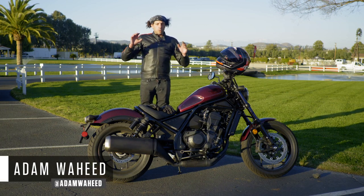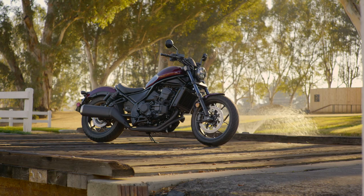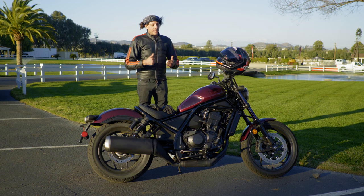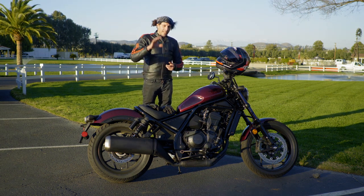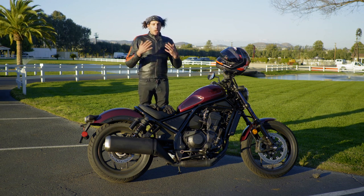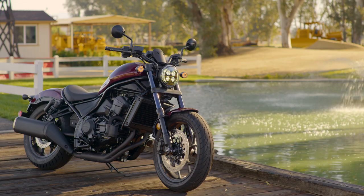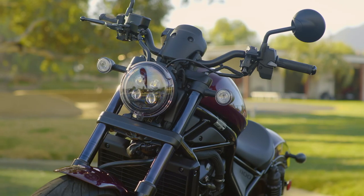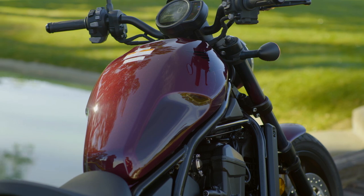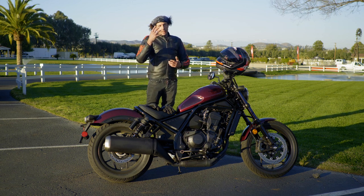We just got done riding Honda's 2021 Rebel 1100, the latest and greatest addition to Honda's Rebel lineup. The Rebel has a storied history — Honda has been making this motorcycle for 36 years, and the Rebel 1100 is its largest displacement Rebel ever manufactured. Honda cited the popularity of its Rebel 500: people buy these bikes and ride them a lot, they're awesome bikes, but a little underpowered once you really get into motorcycling and start going farther distances out of the city. Hence the Rebel 1100.